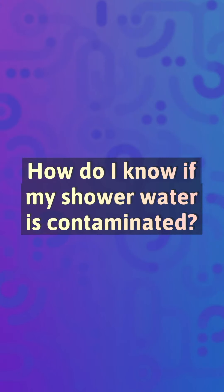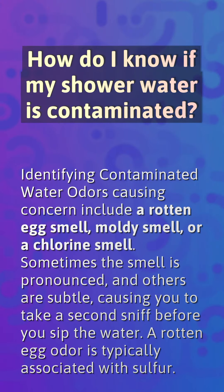How do I know if my shower water is contaminated? Identifying contaminated water odors causing concern include a rotten egg smell, moldy smell, or a chlorine smell. Sometimes the smell is pronounced, and others are subtle, causing you to take a second sniff before you sip the water. A rotten egg odor is typically associated with sulfur.